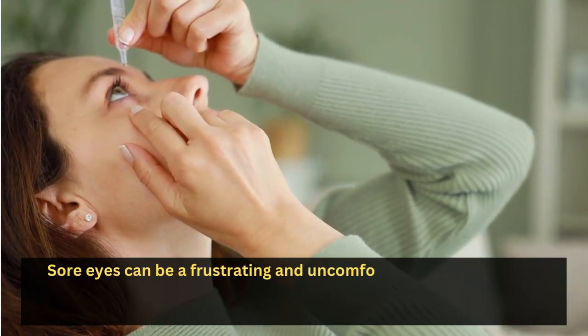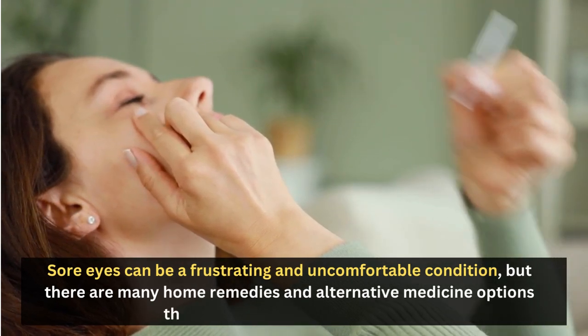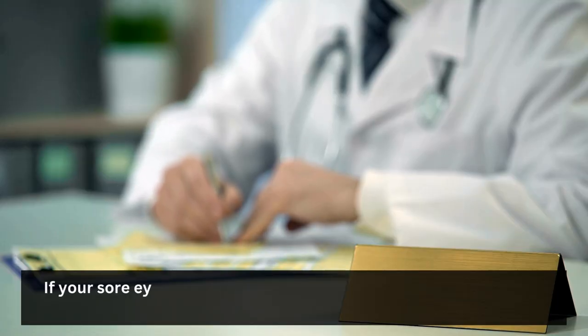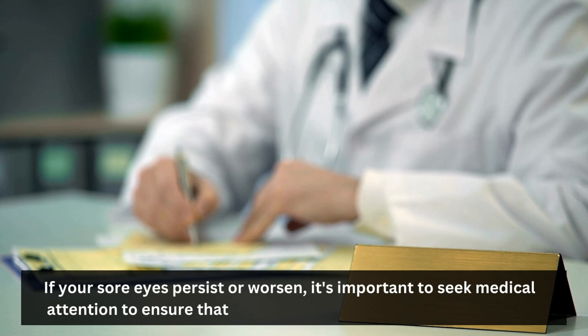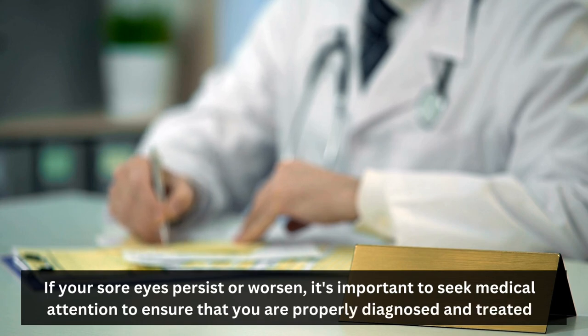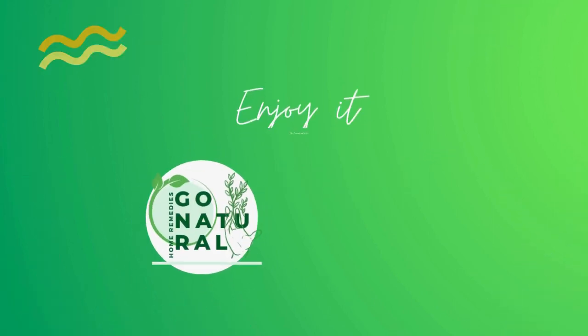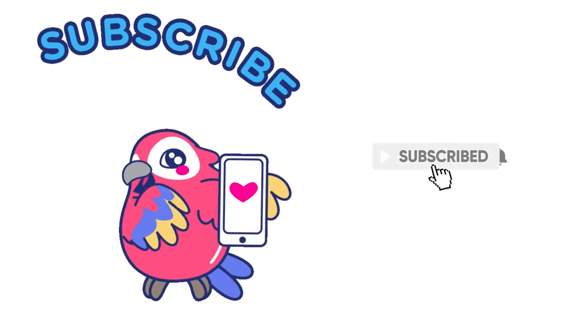Sore eyes can be a frustrating and uncomfortable condition, but there are many home remedies and alternative medicine options that can help alleviate symptoms. If your sore eyes persist or worsen, it's important to seek medical attention to ensure that you are properly diagnosed and treated. Thank you for watching our video on sore eyes and its home remedies or alternative medicine. Don't forget to like and subscribe to our channel for more health-related topics.